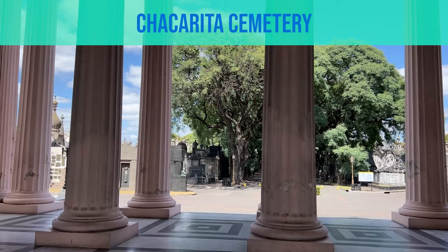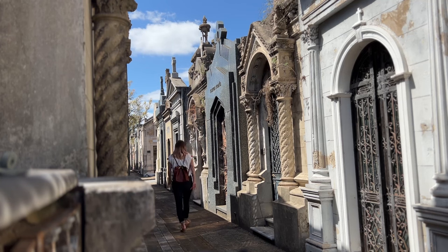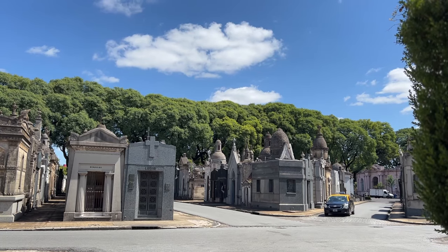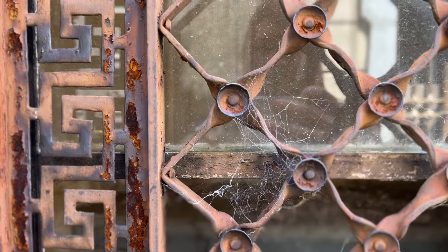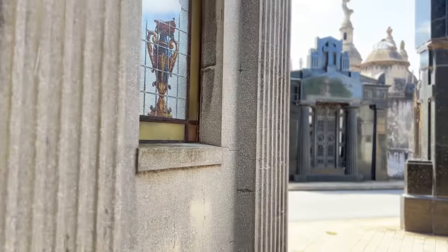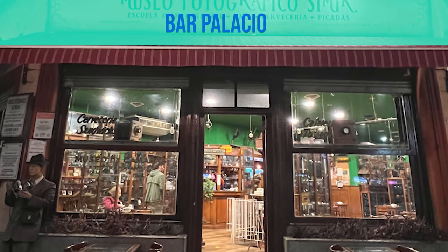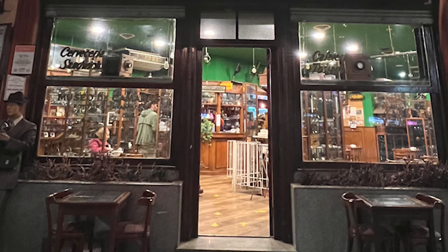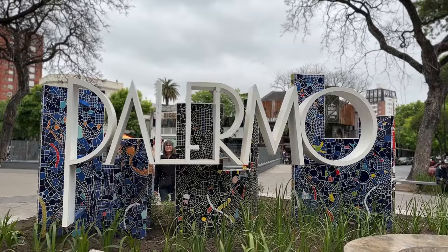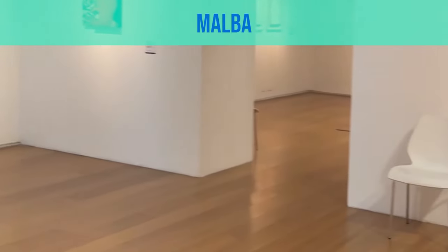We'll start the morning in the cemetery of Chacarita. You may not have heard of this cemetery because even though it's the largest in Argentina, it's definitely the lesser known after Recoleta. This cemetery is massive and not that well kept, so it's kind of interesting because a lot of the windows and doors are broken on the mausoleums — you can actually look down and see all the coffins and see stairs going down into the earth. For lunch, I recommend a place that's only a few blocks away from the Chacarita cemetery called Bar Palacio. It's a combination between restaurant and museum. After lunch, we're going to take the bus or taxi and go to Palermo.